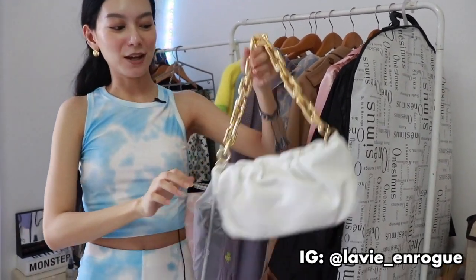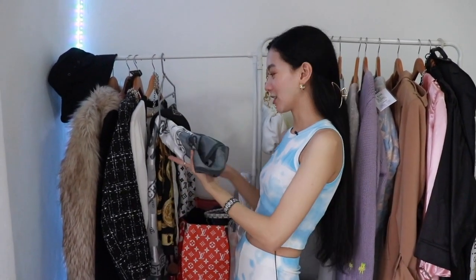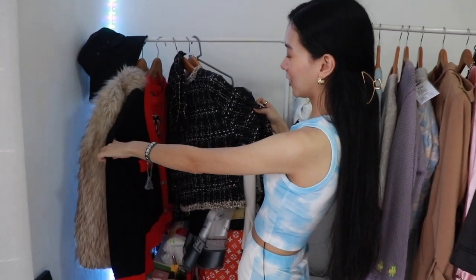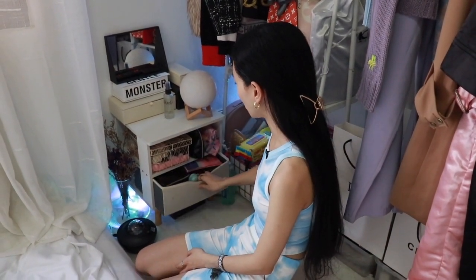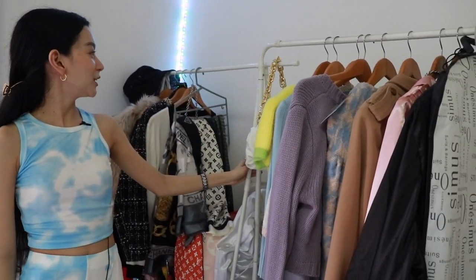I'm also selling this really cute mini bag on my shop — I think it's the new party bag. This side is where all the black and white Chanel-inspired pieces are: scarves, vintage scarves I bought, tweed jackets, sweaters, fur bucket hat. And over here are all my skincare, cosmetics, and makeup. This is my mini vanity area where I do my makeup — I got the drawer from Shopee for around 1000 pesos.